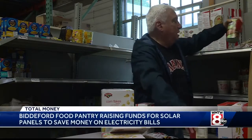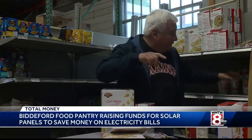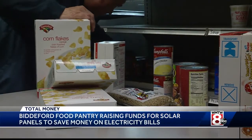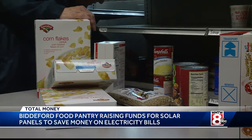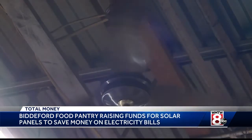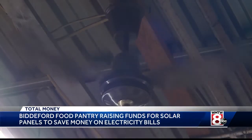It has started a GoFundMe campaign and is accepting direct donations. The pantry hopes to install 28 panels to generate an estimated 10,000 hours of clean electricity every year — electricity that would power lights, refrigerators, and freezers.